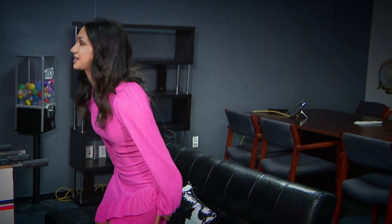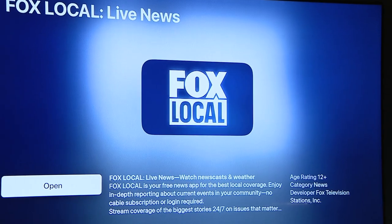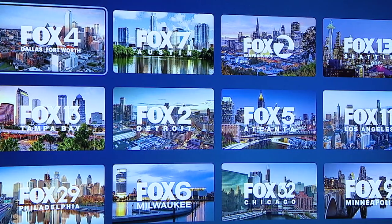First, you want to grab your remote and just sit back and relax as you open up your app store. And from there, all you need to do is find Fox Local. And once you've downloaded that app,